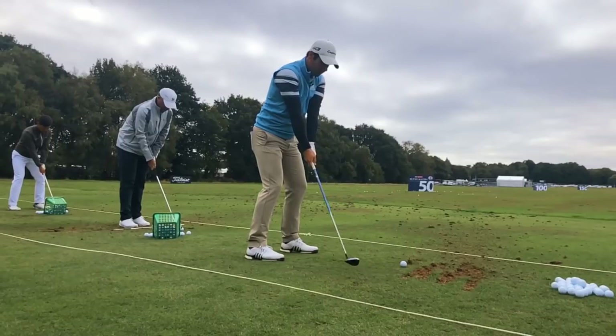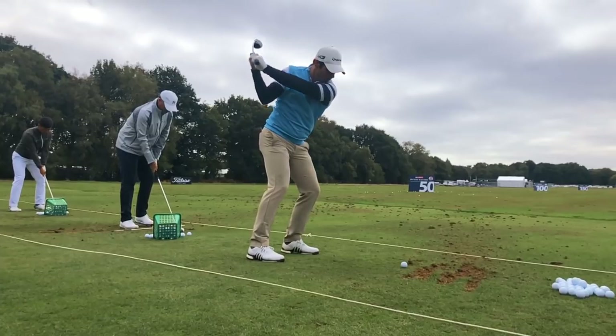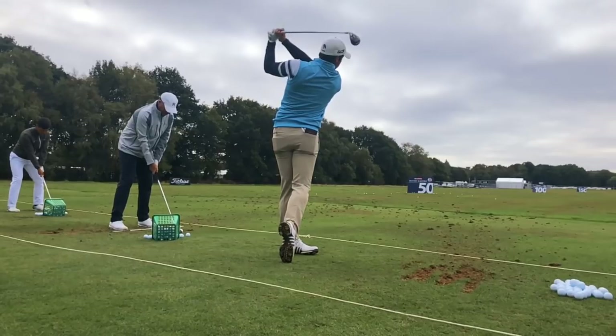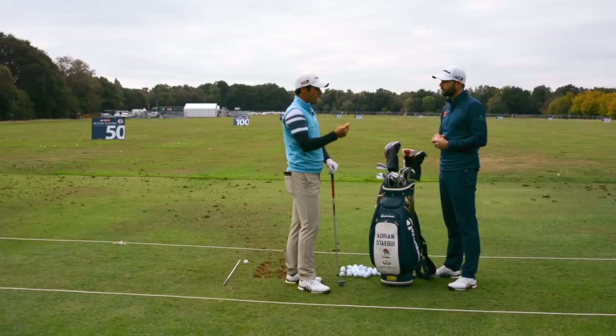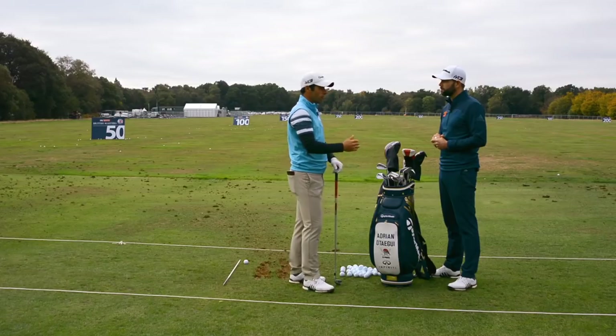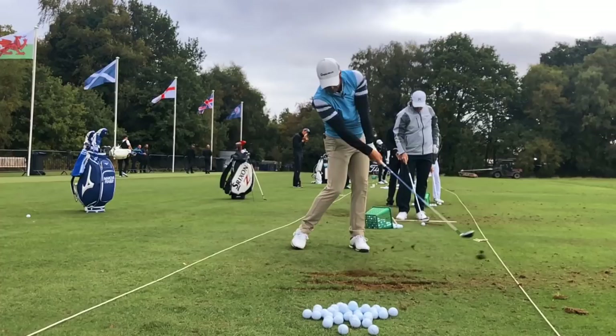It's essentially the same again - just to get the feeling. I don't normally do much technique work on a tournament day because technically I'm supposed to be okay. It's just about getting the feeling, working on some trajectories, maybe visualizing some holes on the course - like what would I hit on number one? Maybe a driver. So I try to visualize those first two or three holes, so when you get to the first tee you're already in tournament mode.